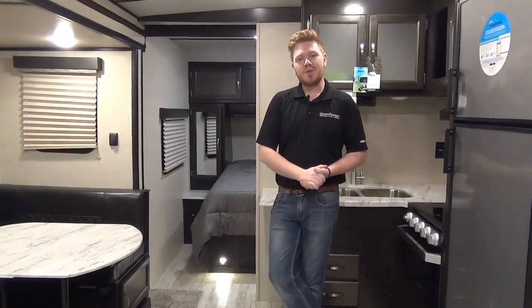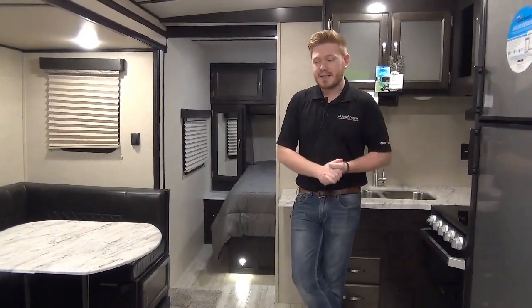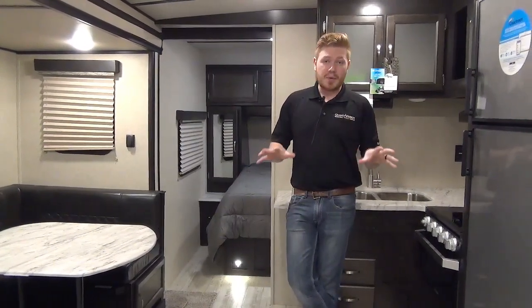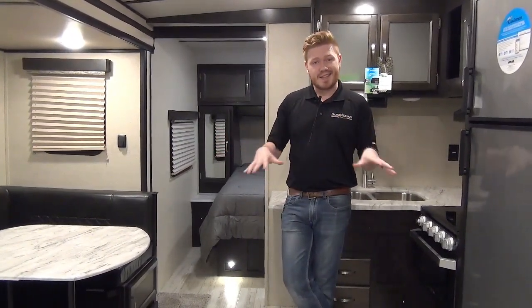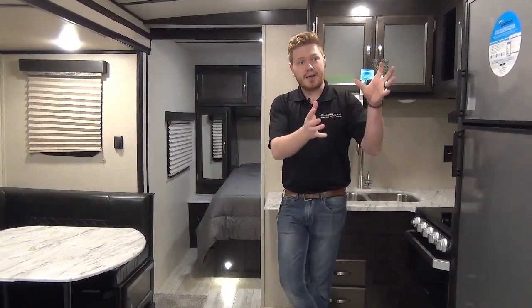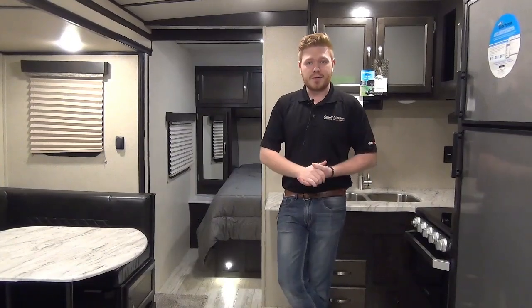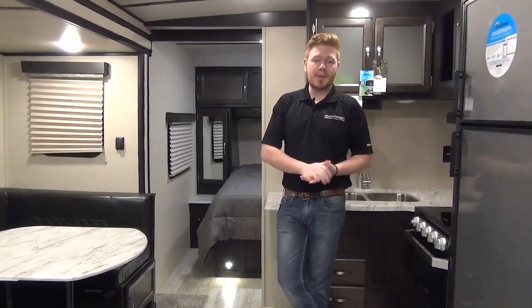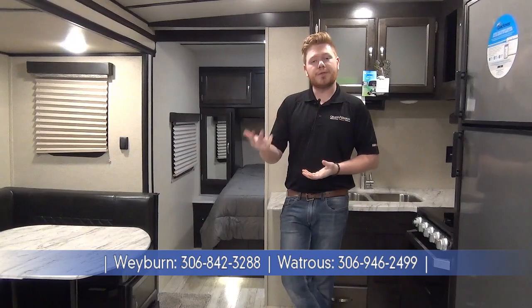Thank you for coming along on this walkthrough of the new 2020 Northern Spirit 2557RB. The Northern Spirit line has been outstanding — these guys are really using their noggins when they're coming up with these floor plans and putting features in that we've never seen anywhere else. A couple key things to remember: if you're a couple looking for a half-ton towable unit that's going to do you well on long-term trips, this is it. The walk-in pantry storage behind the entertainment stand and the magic bed system are going to give you a lot of storage opportunity you won't see in other trailers. If you have more questions or want to see more trailers like this, you can reach us online at minerdsleisureworld.com or give us a call. We now have two locations to serve you better — one here in Weyburn and also in Watrous, Saskatchewan. Hope to see you soon.